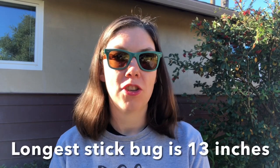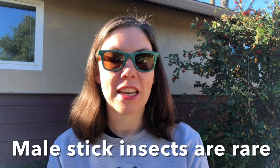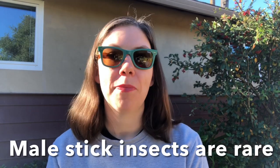The longest stick insect is the soft-footed stick insect of Southeast Asia at 13 inches — that's a little bit over an inch longer than a ruler you might find at home or in your classroom. One really interesting thing I learned is some female stick insects don't actually need a male in order to produce eggs. They can create the eggs themselves, fertilize the eggs themselves, and produce more stick insects, all of which will be females. Because of that, male stick insects are actually fairly rare — there are definitely more female stick insects out there than males.